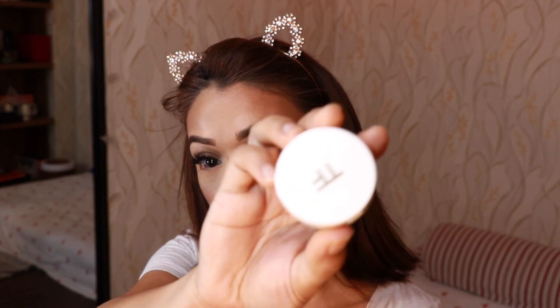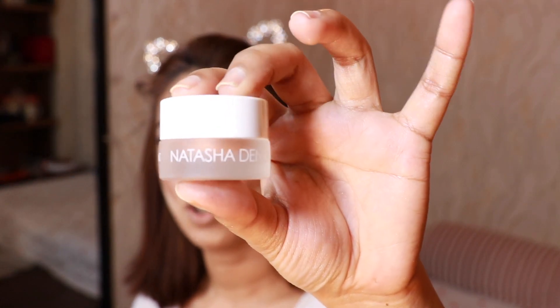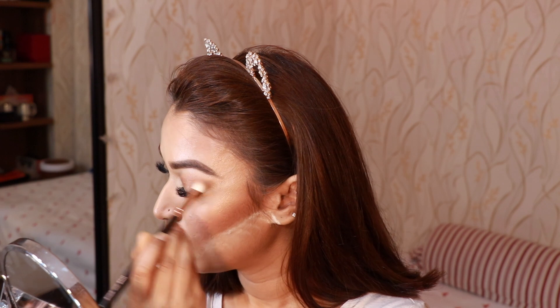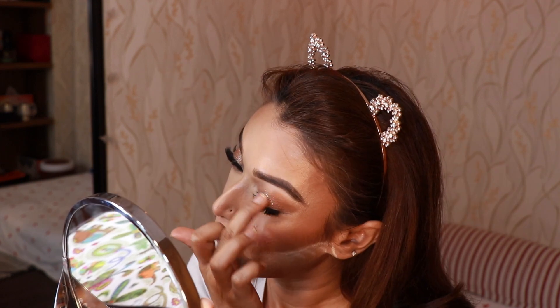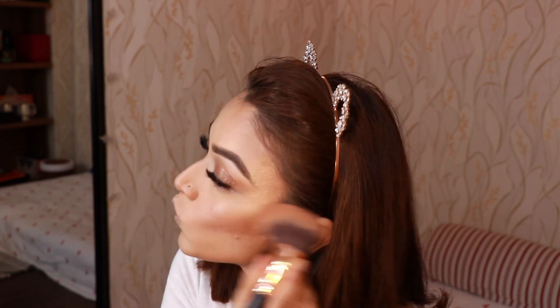Now I'll take my favorite combo — my Tom Ford Naked Bronze eyeshadow duo — and on top I'll use the Natasha Denona Crystal Top Coat in the shade Bronze. I'll brush off the excess powder, then come back with the bronzing brush and blend everything in so there are no harsh lines.